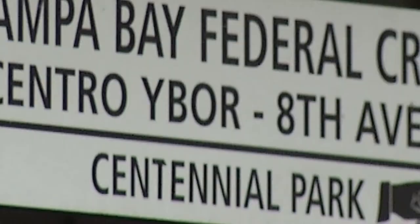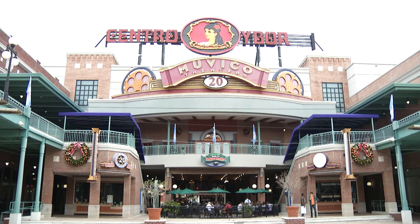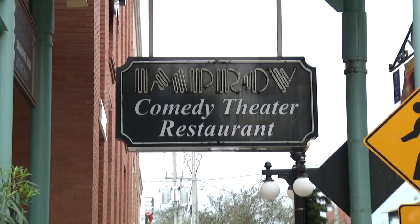The second stop, the Tampa Bay Federal Credit Union station, will bring you to the footstep of Centro Ybor — the heart of all things happening in Ybor City day and night.